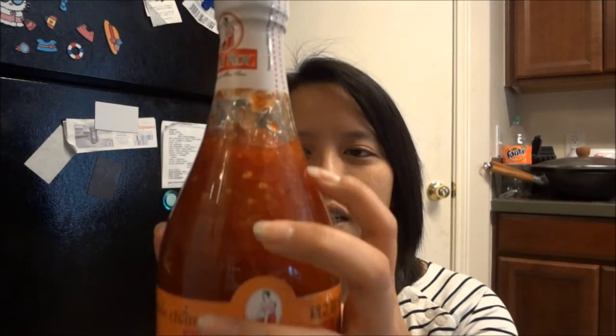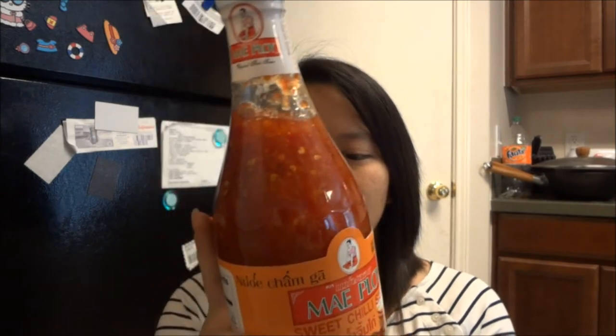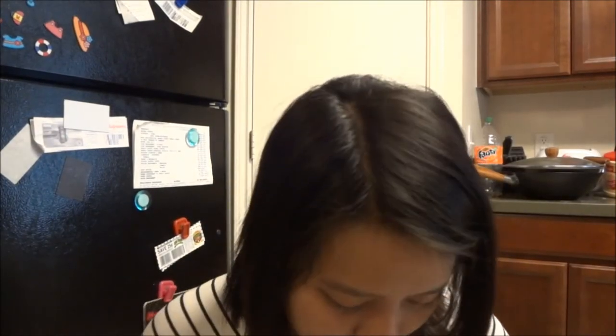I didn't buy that much — don't think I went overboard. I mostly buy condiments and things I know how to deal with. This is sweet chili sauce; it says it's for chicken, but we usually eat it with egg rolls. You can also marinate or glaze your chicken with it. It's sweet and a little spicy with a kick of tang. A lot of people dip fried spring rolls or egg rolls in it — super yummy.